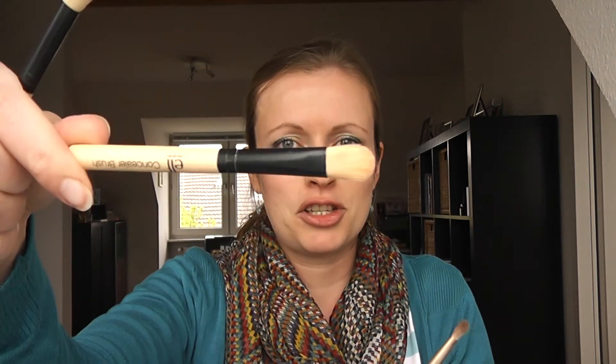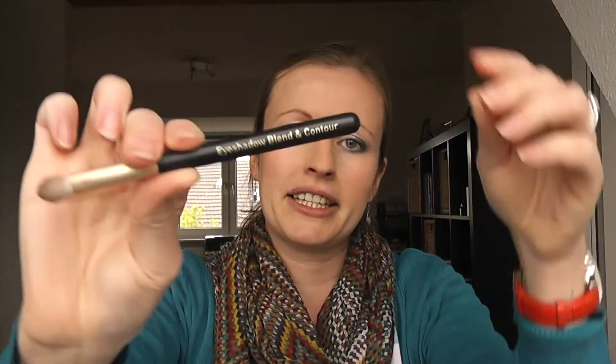I have three brushes — they're dirty because I used them this morning, sorry. The first one is an ELF concealer brush, a really short travel-size version, very nice. The next one is also from ELF, it's the blending eye brush which I use for blending. Then there's one from Number Seven, the eyeshadow blend and contour brush, which I use for applying shadow. So I use the palette brush to pack color on, the Number Seven brush for the darker color in the outer V, and the small one for blending.